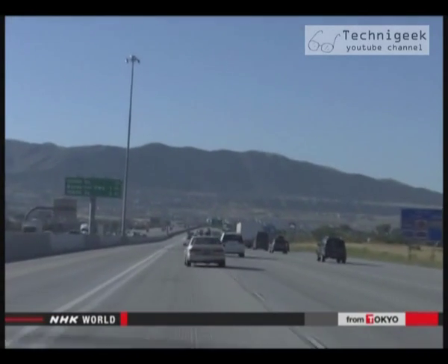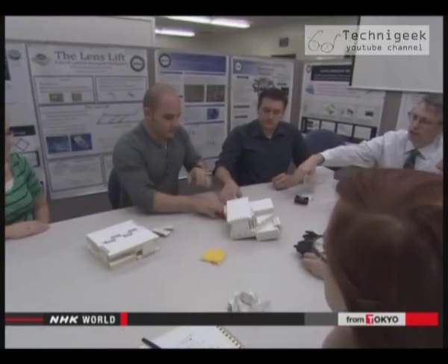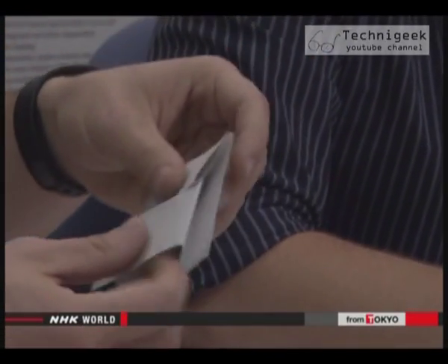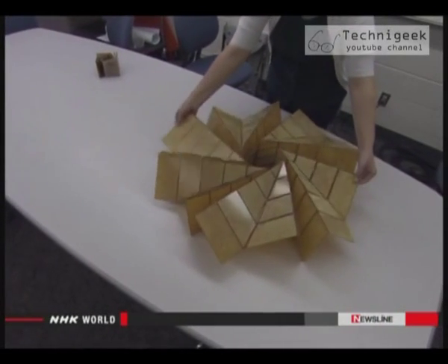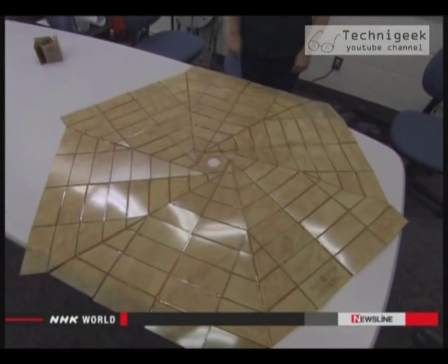Others are studying the mechanical properties of origami folds. Engineers at Brigham Young University in Utah are working with NASA on a project that would send origami technology into space. This rolled object, when fully opened up, has an area 80 times that of its folded self.